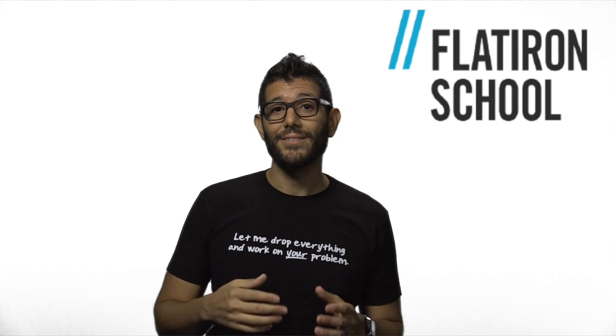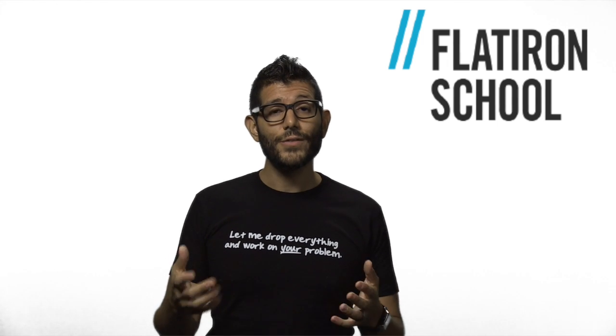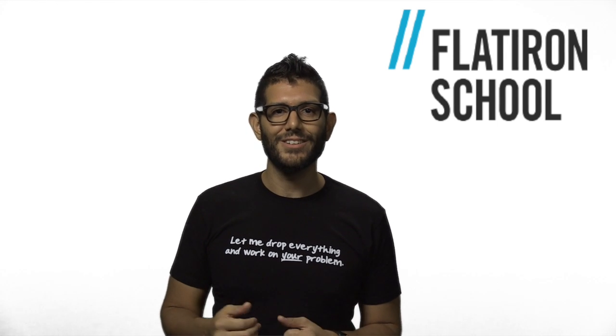In this video, we learned about pair programming, we learned about the driver and navigator roles, and we learned about how to be a good pair by asking tons of questions. Thank you for taking the time to watch this video, and good luck pair programming.